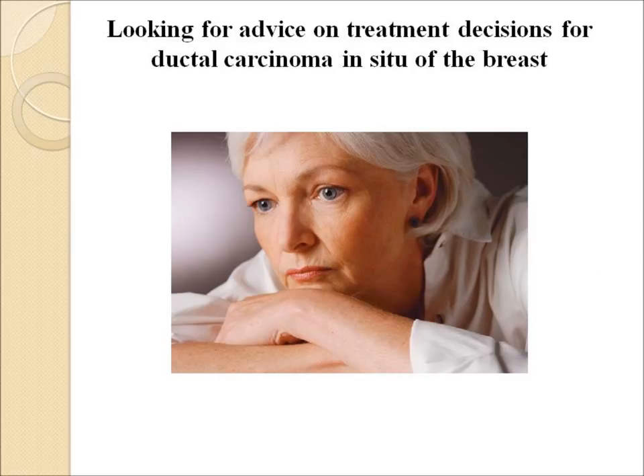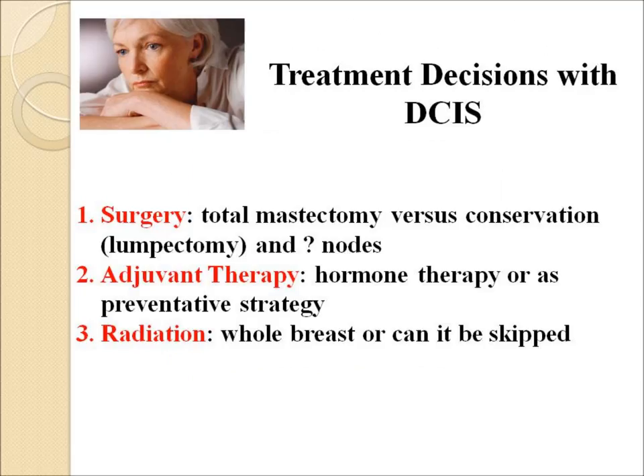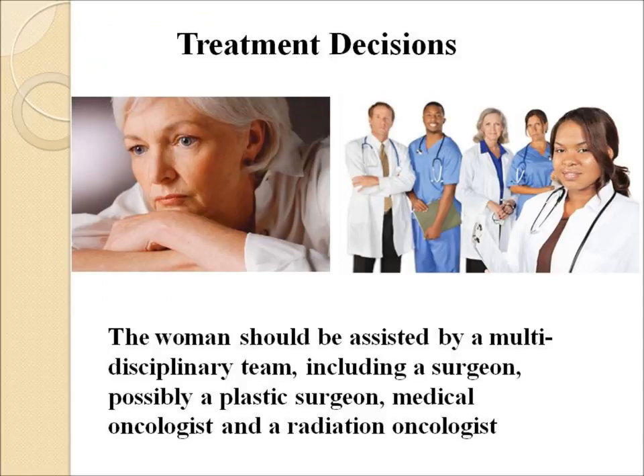Treatment advice can be difficult. The best treatment decisions have to involve what type of surgery — mastectomy or lumpectomy — and what about the lymph nodes? The second issue is hormone therapy, such as tamoxifen — is that going to be necessary? The third question is radiation — is it necessary to radiate the breast, or can that be skipped? The woman should be assisted in making these decisions by a whole team of doctors: a surgeon, maybe a plastic surgeon as well, the medical oncologist, and the radiation oncologist.